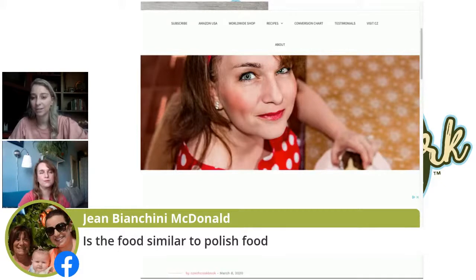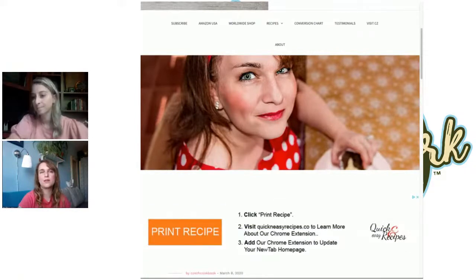All these cuisines are similar because we are so geographically close. We used to be part of the Austro-Hungarian Empire, so many dishes evolved from those times — Hungarian goulash, lángos — but we just put our own twist on it and made it our way.